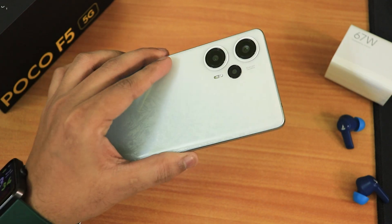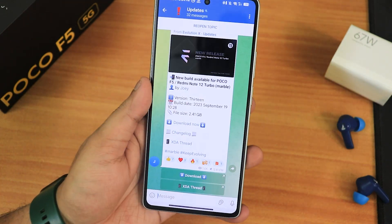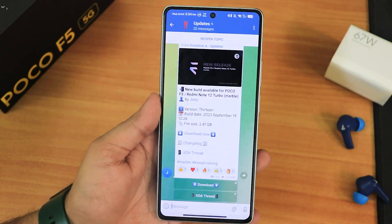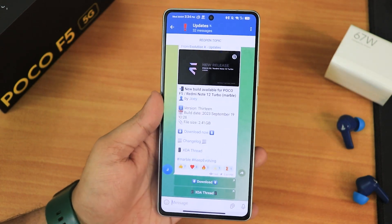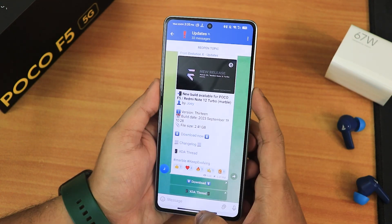What is up guys, this is Tito back with another video on the POCO F5 5G. Today I'm going to be showing you the latest build of the Evolution X ROM. I'm still daily driving this ROM and my experience overall has been really amazing. It has improved a lot with the updates, and today I'm showing you the 19th September 2023 build.